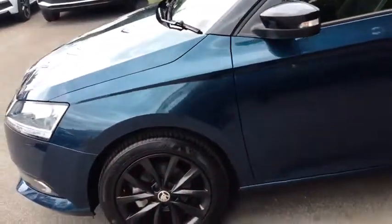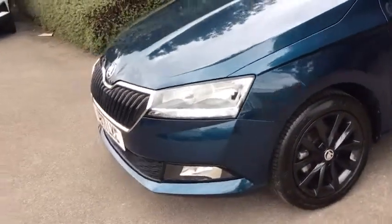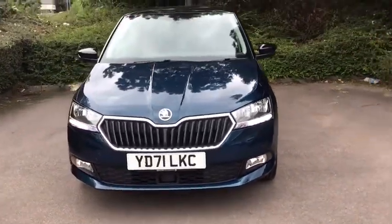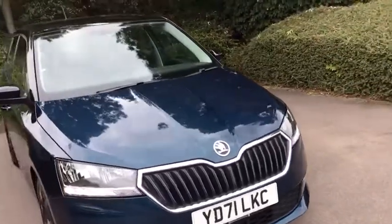I'll show you around. It's a very neat car, this. Perfect first car, I think. Quite sporty, it's nice and subtle, but also it's got that little something to it as well.